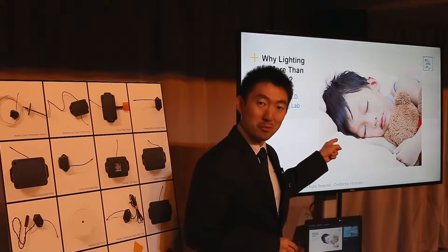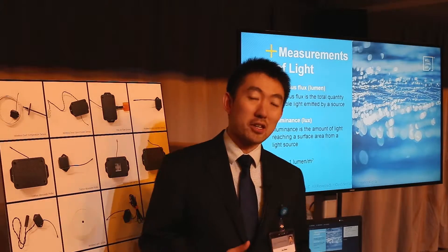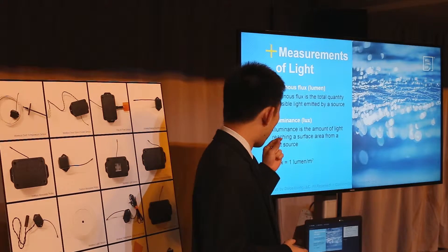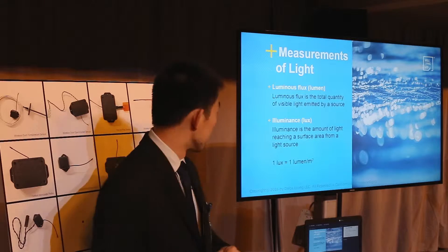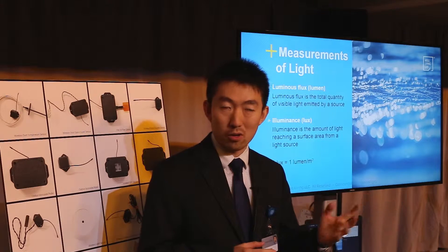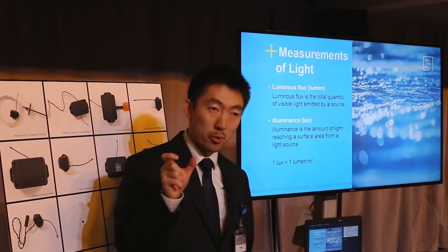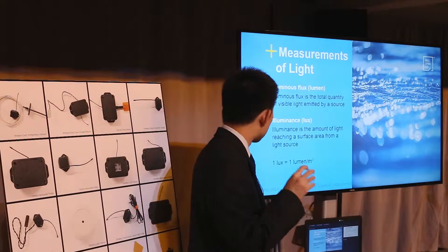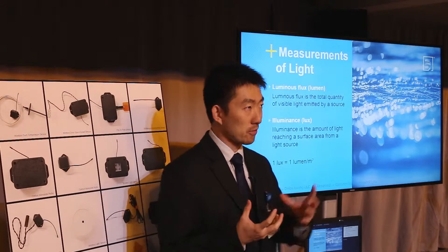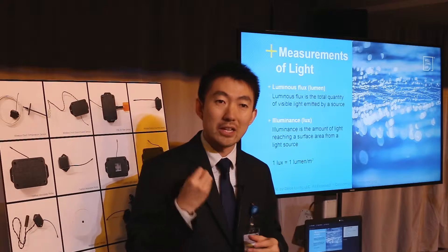Lighting has a huge impact on human sleep. Before we go into the details of how lighting impacts human health and comfort, we should talk about the metrics to quantify lighting. The first one is luminous flux. If you go to Home Depot or Lowe's and buy a light bulb, you can see a lumen number on each bulb. That quantifies the total visible light emitted from a light source — it's a property of the bulb itself, nothing to do with distance or direction.